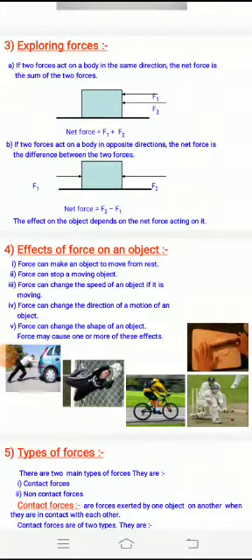Good morning students. In the previous session we studied about exploring forces, their meaning and all. In this class we will see how force affects an object — the effects of force on an object.